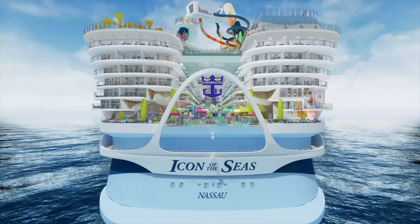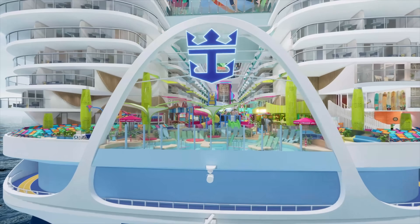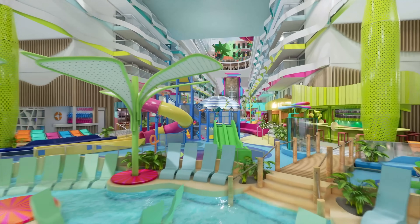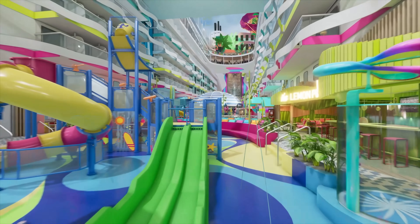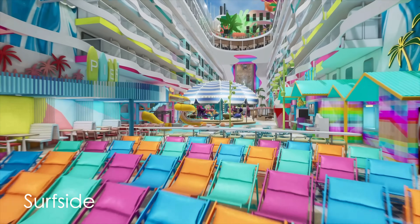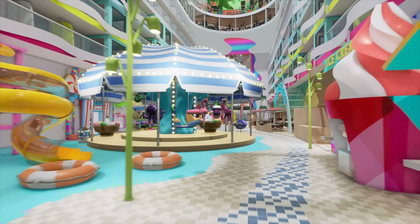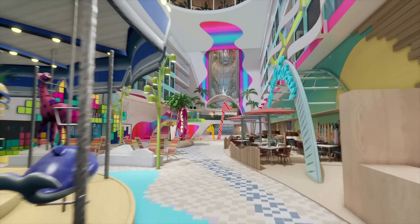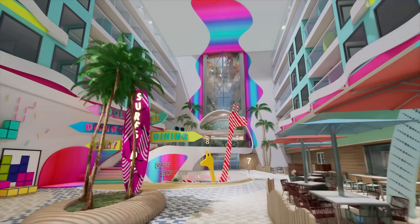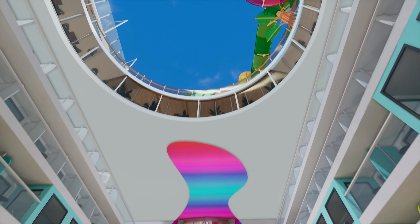This ship may look like an Oasis class, but it's not. It's a whole new class of ship for Royal Caribbean — it's the Icon class. And as you can see, what's missing at the back of the ship that you would find on the Oasis class: there's no aqua theater. Instead, welcome to Surfside. This is being marketed as a stay-all-day family-friendly neighborhood, with all kinds of activities from rides to water activities to entertainment to family-friendly food options.